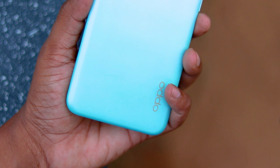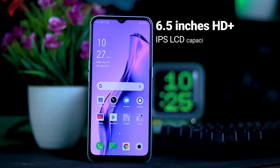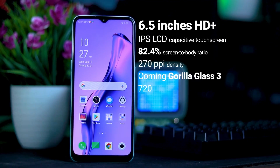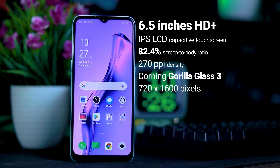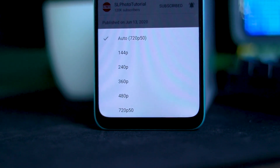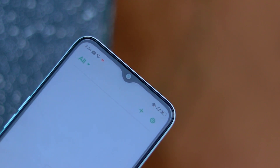On the screen, it has an HD+ IPS LCD display. You can see the screen-to-body ratio and the PPI resolution. The maximum resolution is 720p. It also comes with Gorilla Glass 3 protection and has small bezels.